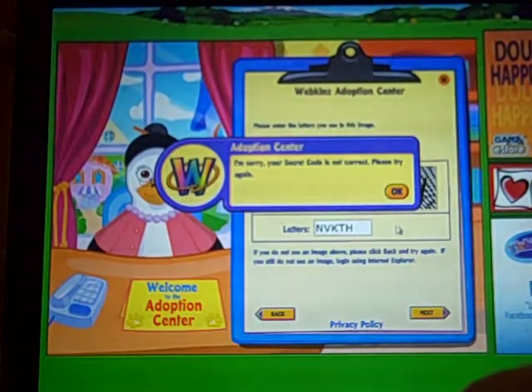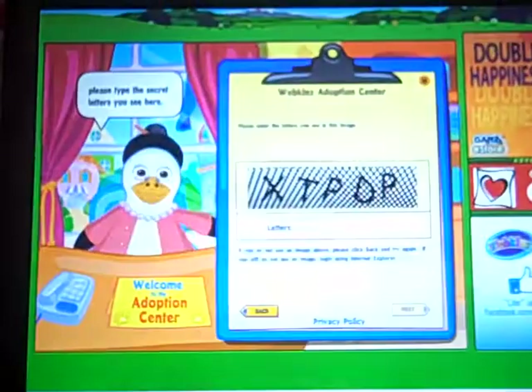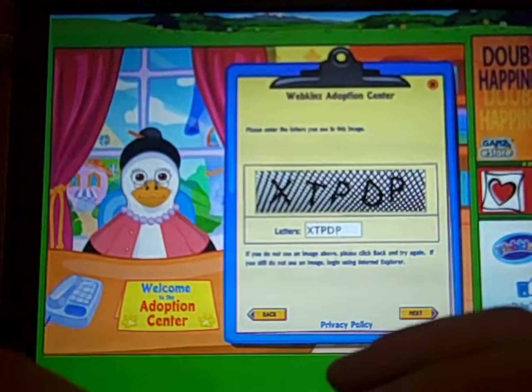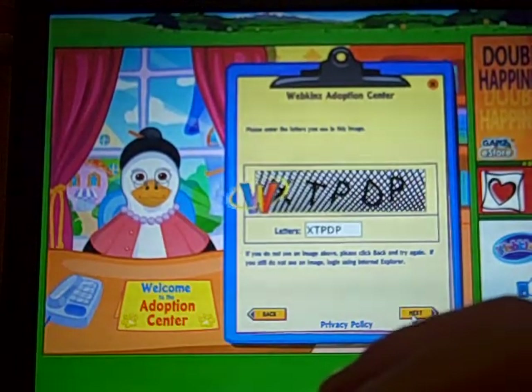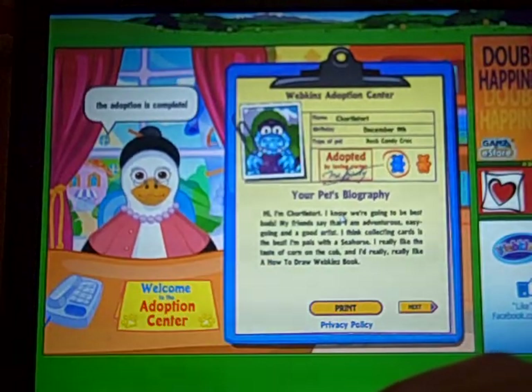Okay, my secret code is not cracked apparently. There he is — how cute, oh, I really like him.